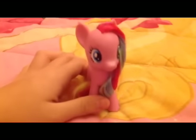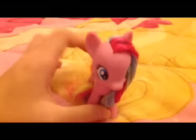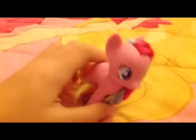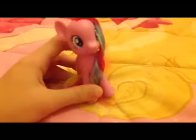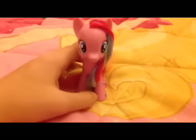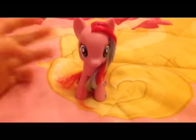Hi guys, welcome to part two of Cutie News! Today we have our not-a-Cutie-News guest. We got a blind bag of McDonald's and My Little Pony.